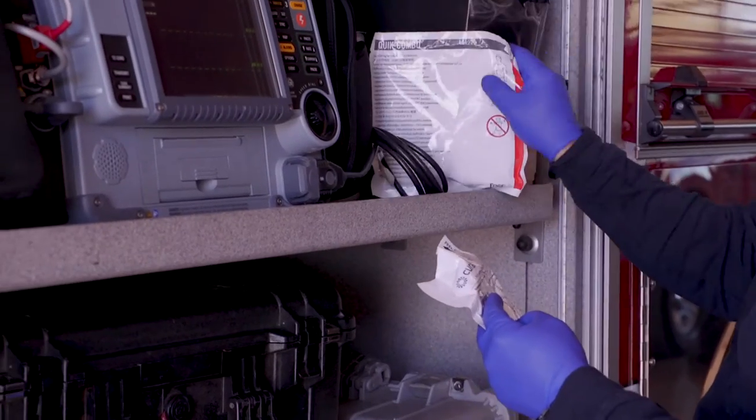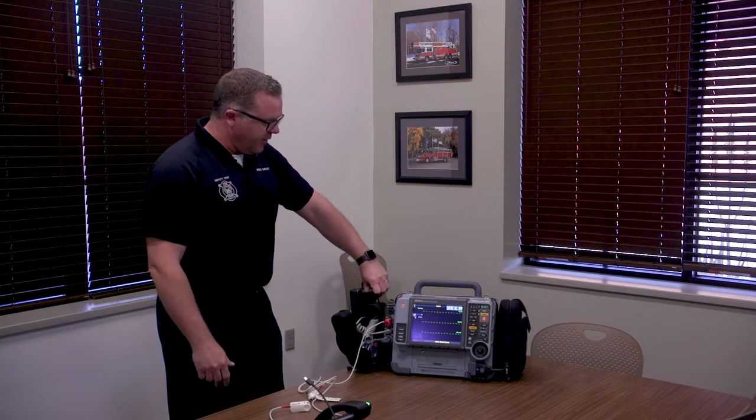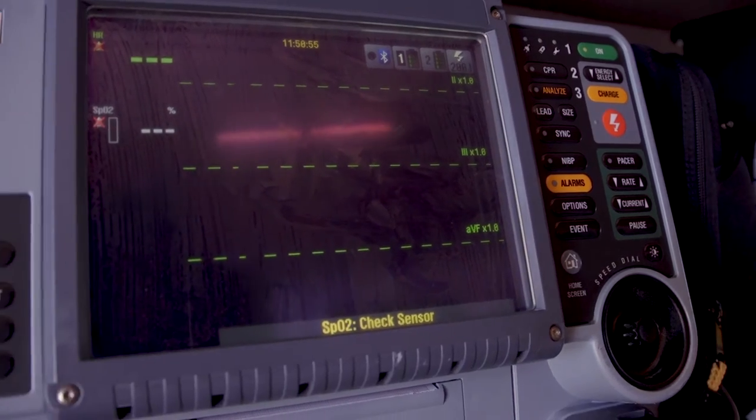Despite our amazing paramedics that are incredibly well trained, occasionally we encounter a patient whose heart is doing something that we don't know. So all of these have a modem that allows us to connect directly to a cardiologist, an emergency room doctor, or a pediatrician.